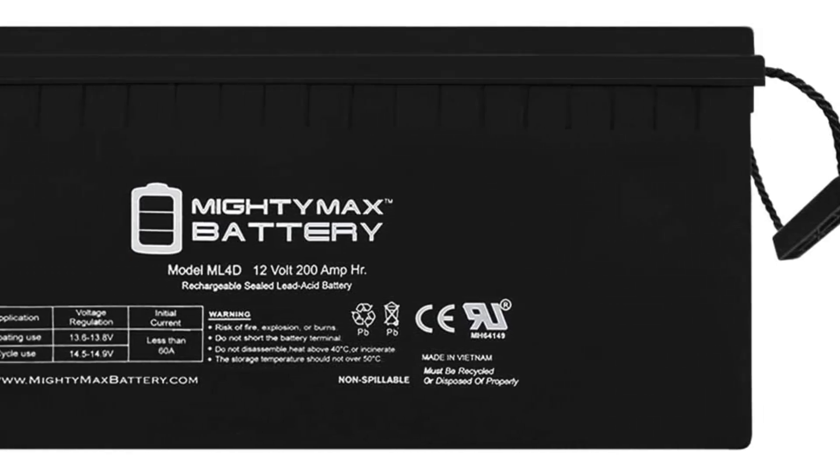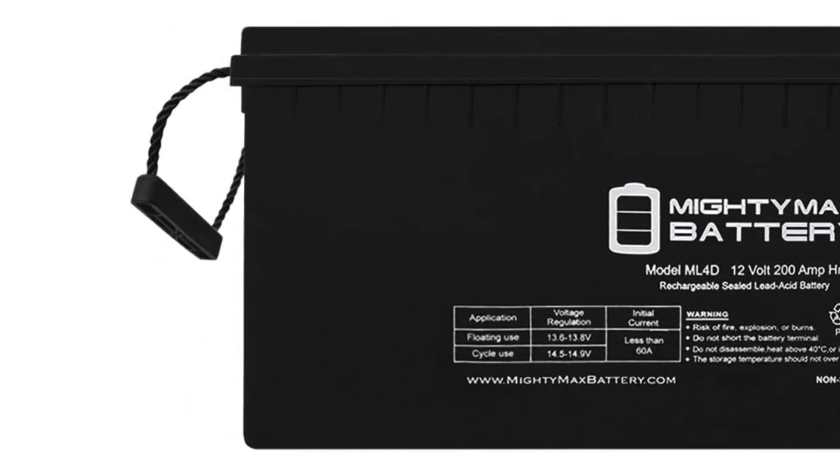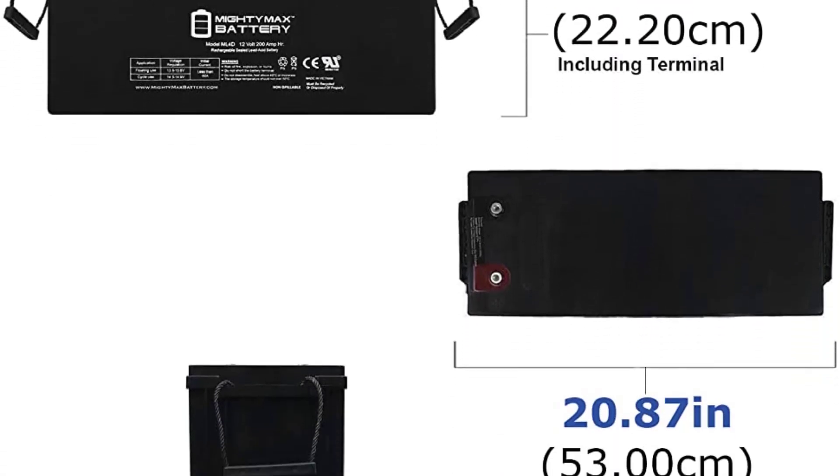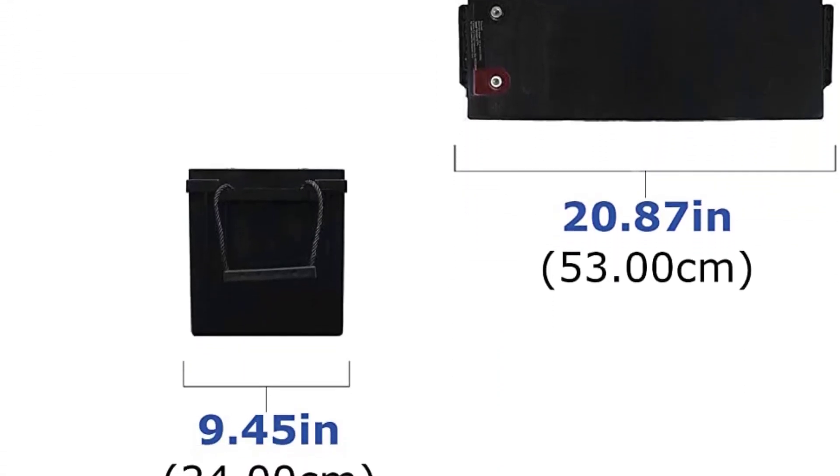Last but certainly not least, the ML4D utilizes absorbent glass mat (AGM) technology with a low-pressure venting system, allowing it to be used in indoor and enclosed areas without leaking.